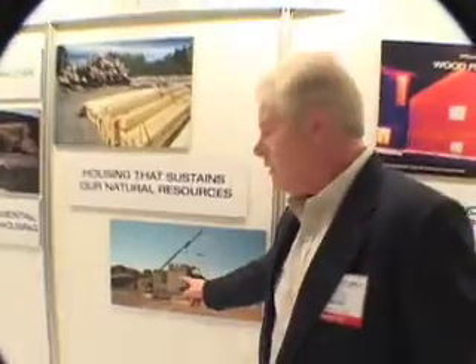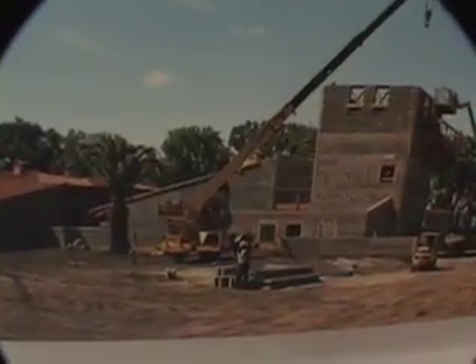So it's styrofoam. The forms are stacked — they can be stacked either vertically or horizontally. Once they're stacked, they're then reinforced and grouted with concrete. That goes in, penetrates the channels inside the panels, and you end up with a very, very strong concrete wall.